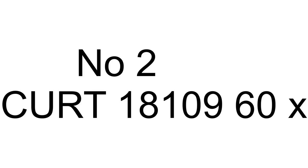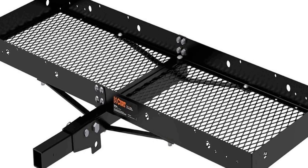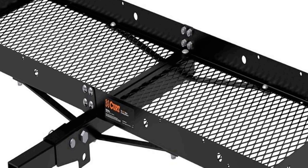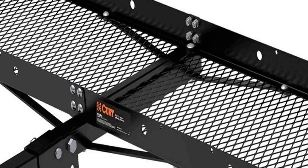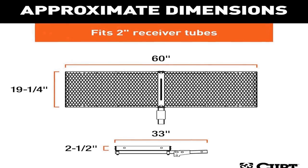Number two on the list is the Kurt 18109, a versatile and durable hitch cargo carrier designed to enhance your vehicle's cargo carrying capacity. Measuring 60 by 20 inches, it provides ample space for transporting a variety of items, from luggage and camping gear to sports equipment and tools.